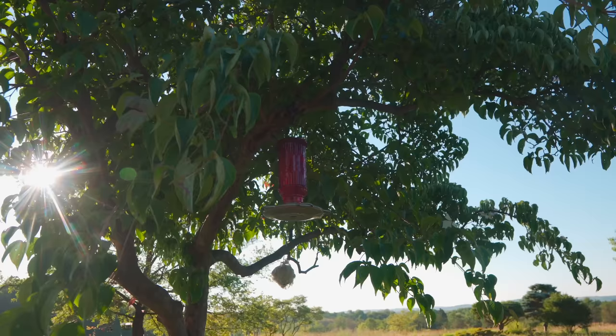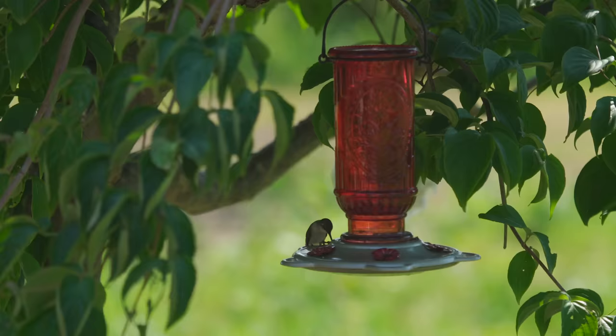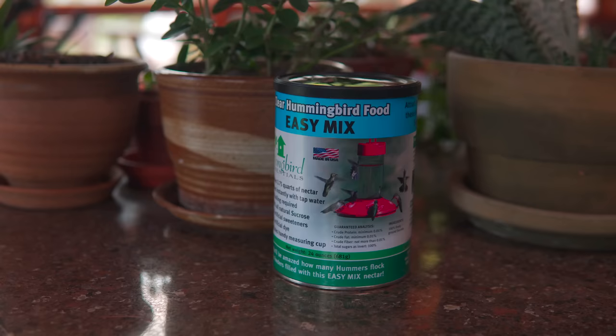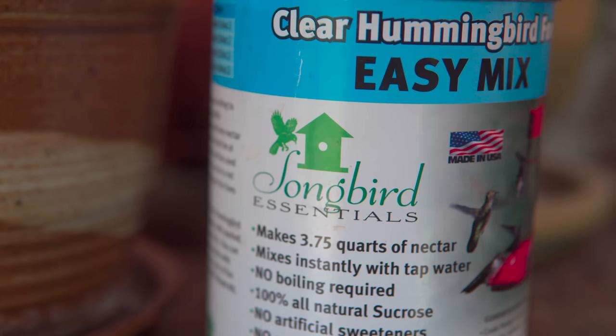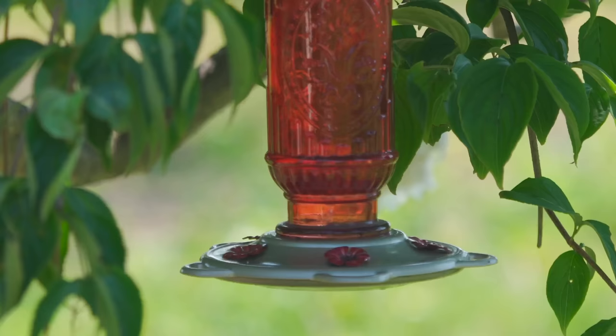It seems like the lingonberry — a nice natural tart but sweet berry, not too sweet — has been the preferred jelly by the birds here. Here's a hummingbird feeder. We keep that out and know when hummingbirds start coming in early May. A lot of things aren't in bloom during May, so this gives them an opportunity to have food early in the season. We even had snow through May, which can be really harsh for some birds.